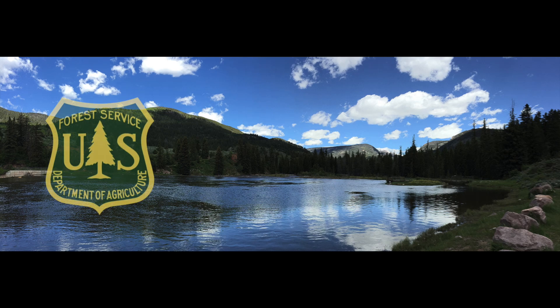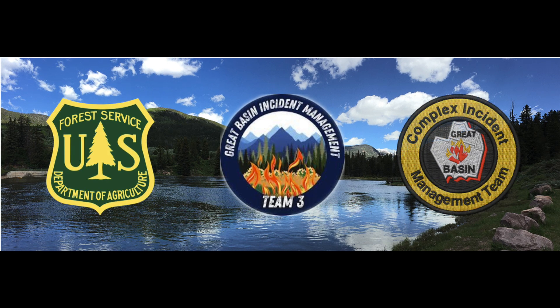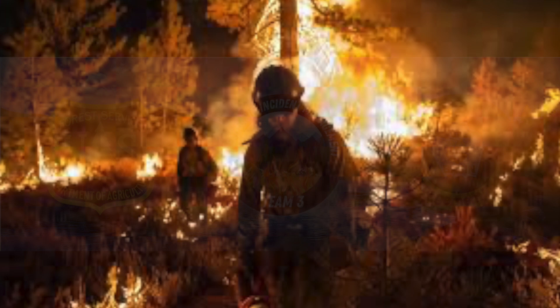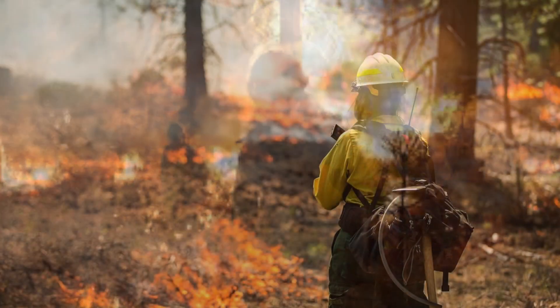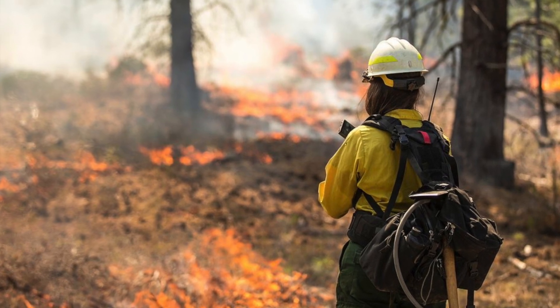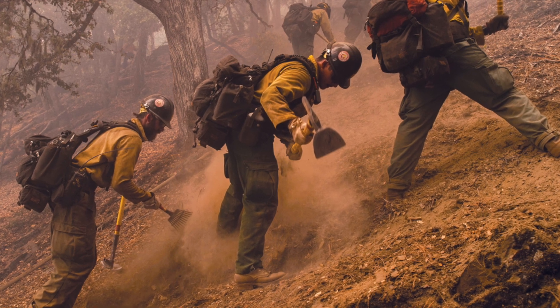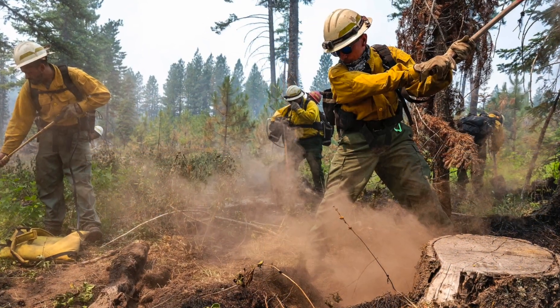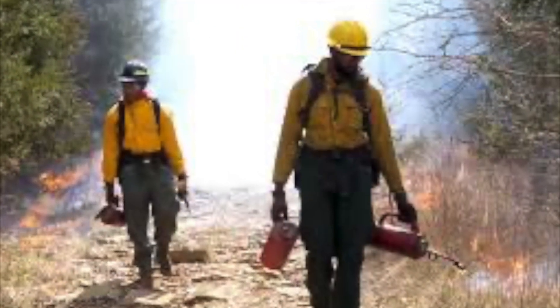A look at the K-Max Sky Crane in use on the Spears Fire. There's an old saying that goes, boots on the ground put out fires. And it's true. Hardworking men and women digging line, dropping snags, and generally trying to outflank mother nature are the ones who get the job done. But firefighters do have some exciting gadgets in their toolbox.